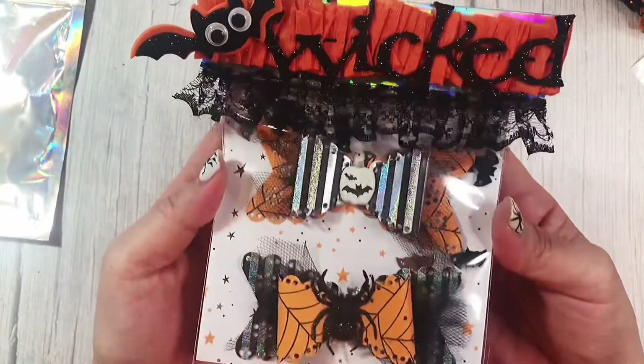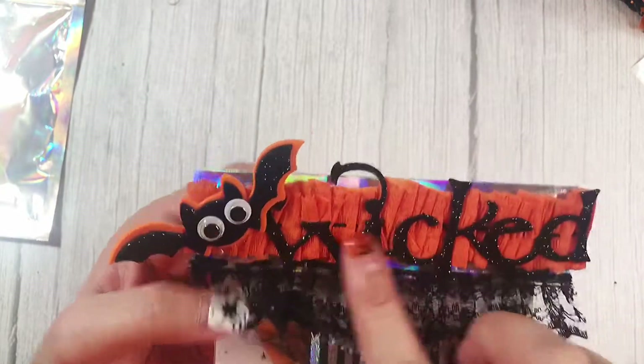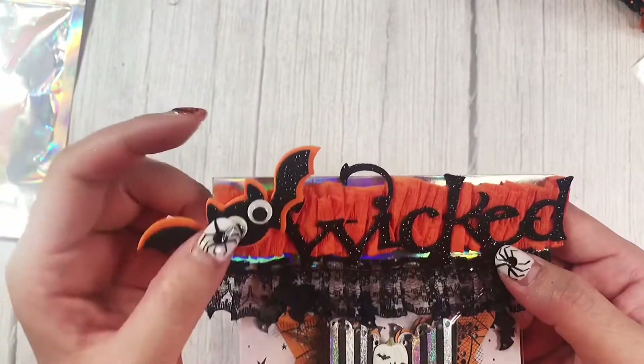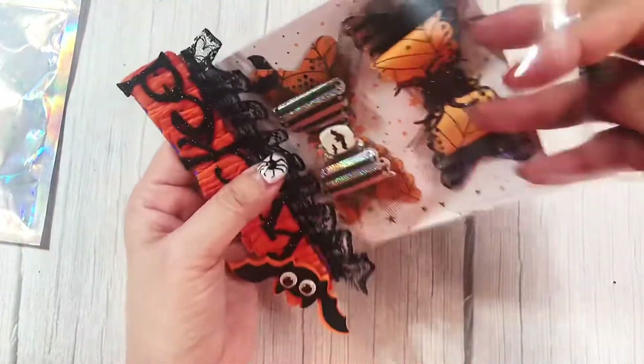Would you look at her bows. Look at the bag topper — she's ruffled up some crepe paper. She has the word 'Wicked' cut out of black foam. She's got a foam bat sticker, black ruffle trim. I see some sequins inside so let me see if we can pull those out without making a huge mess.